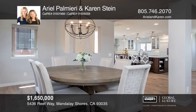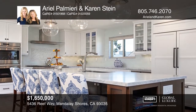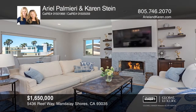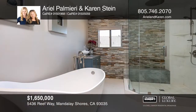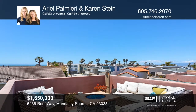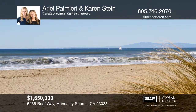This beautiful beach home in Mandalay Shores features ocean views, notable architecture and elegant designer finishes. Enjoy white water views from the family room and dramatic ocean views from the deck. The gourmet kitchen has an island, Carrera marble counters, a Wolf six-burner range top and more. Relax by the fireplace in the romantic master suite. The backyard is complete with a hot tub and drought-tolerant landscaping. This stunning property also has many smart home features. Come see it in person with Ariel Palmieri and Karen Stein.